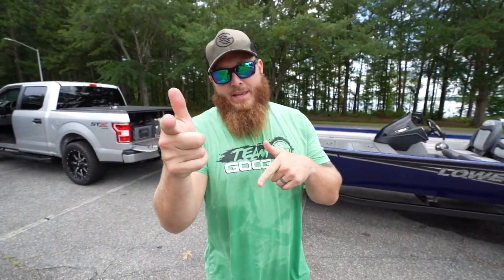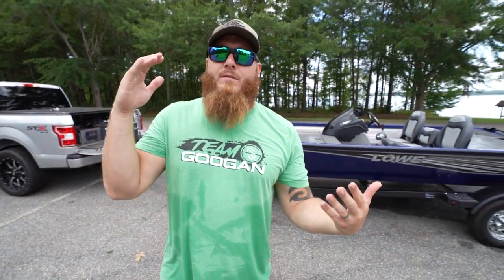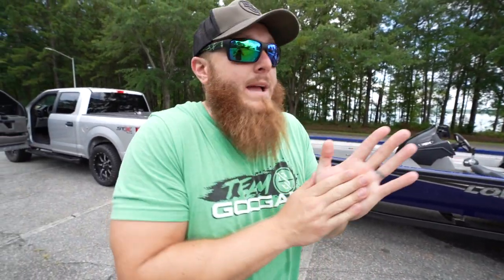Me and my buddy Andrew behind the camera — Mr. Badger — we took a drive up to Guntersville, Alabama, up to Freedom Marine. There we were met with the senior sales manager Jeremy. He hooked us up with the 2020 Lowe. First of all, this thing is massive.